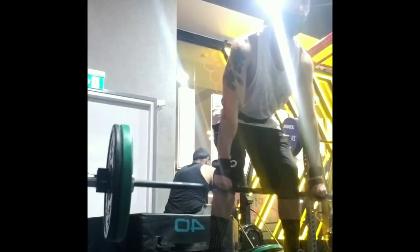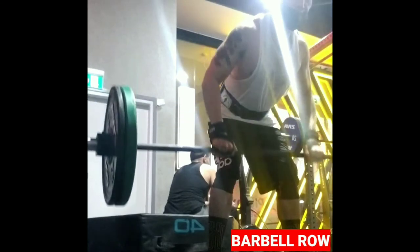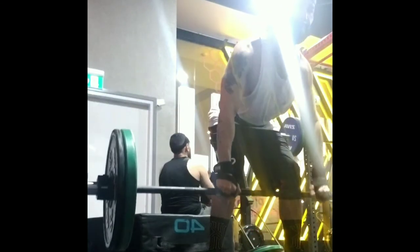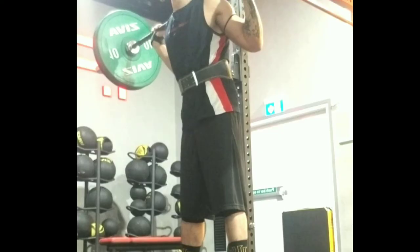Another favorite of mine is the barbell row, or barbell bent-over row. It's a strength exercise that works the back muscles. It's a challenge to perform but one of the most effective exercises for building back strength.